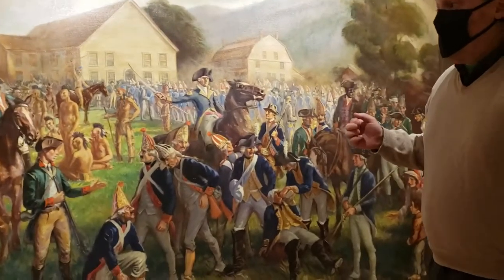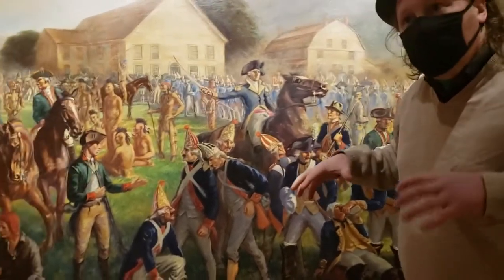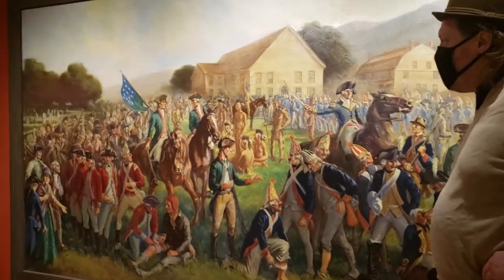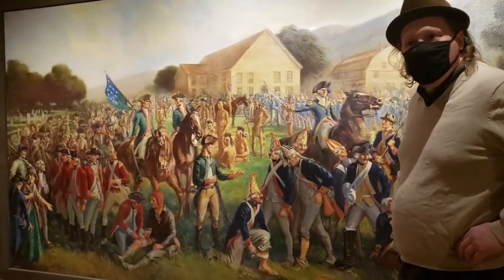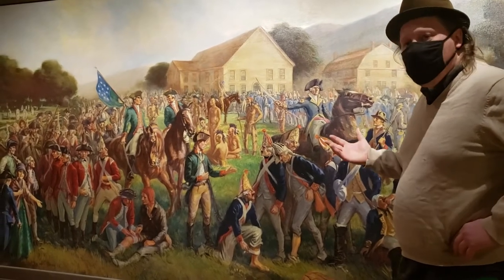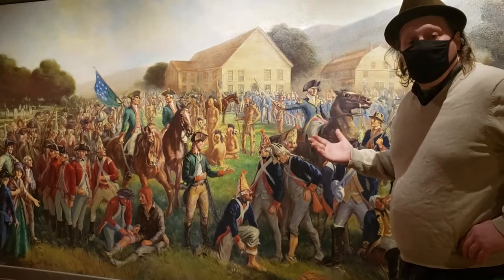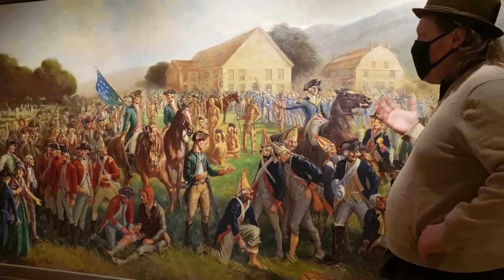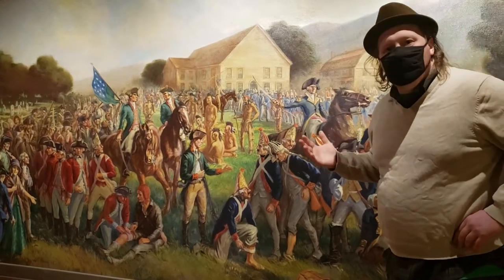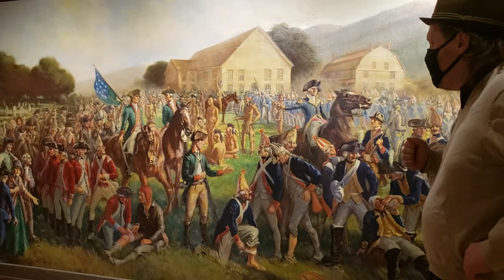The museum, which had been established here on this current site in 1928, was one of the Vermont state institutions that worked with local artists to create murals and other paintings that told important stories about the history of the area. And of course, the Battle of Bennington is one of the more important historical narratives in terms of the Bennington Museum.